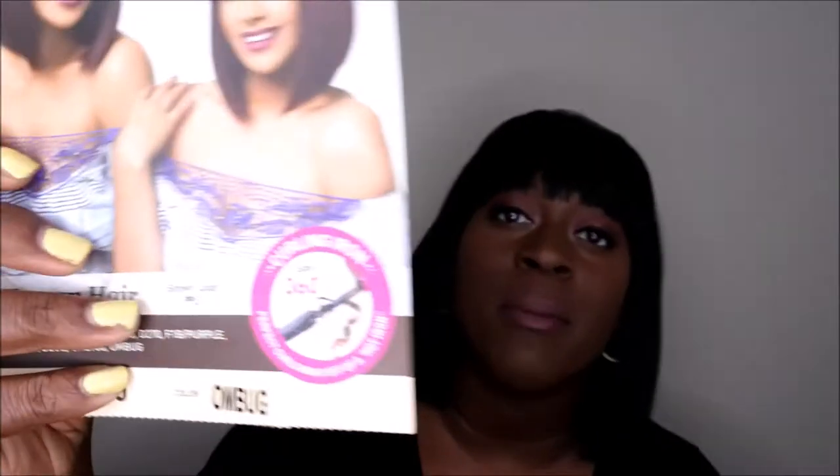I'm going to show y'all the last color — the one I'm most excited about. I got her in the ombre bug, which I think means ombre burgundy. Here she is in the ombre burgundy color — oh my god, I think this one is actually my favorite. It is so beautiful. Look at this color — again, very full bangs. This one feels kind of like the F1B 30 in thickness, not as thick as the 1B, but still thick enough.